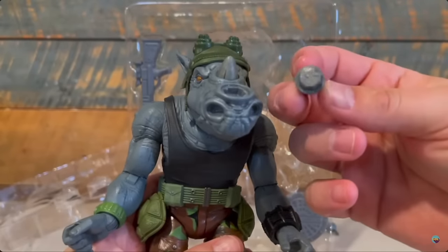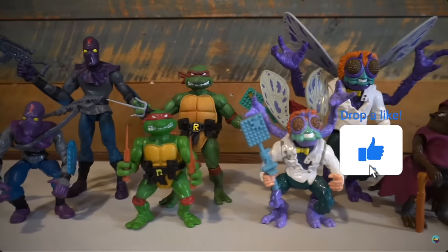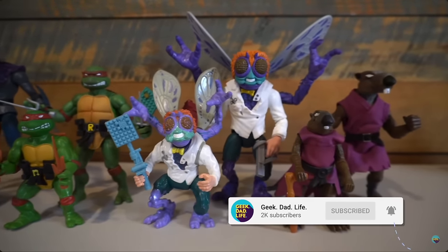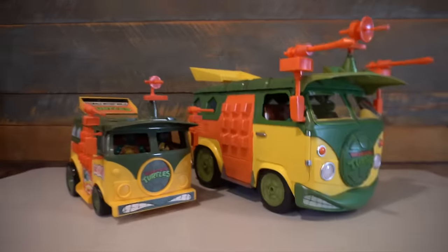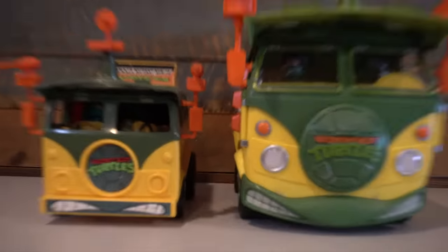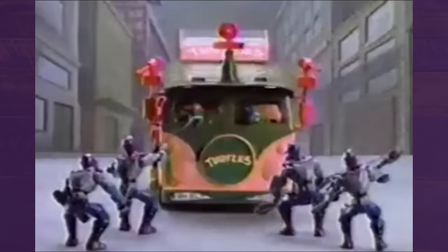Now while I've had my issues with the Super 7 Turtle line over the years, it is still my preferred toy line because it focuses more on the Playmates vintage toy style. Because of that, I knew I had to at least pick up their version of the party wagon, because much like their toy line, it takes a lot of its design cues from the original Playmates party wagon. But that doesn't necessarily mean that this would end up being my favorite party wagon.